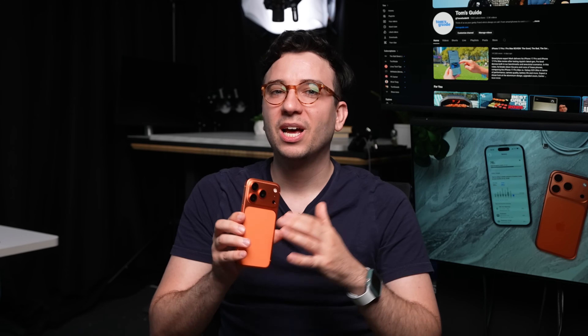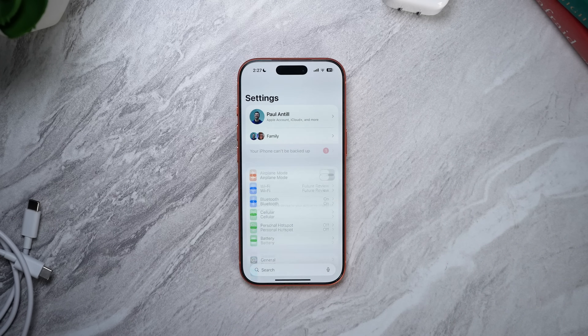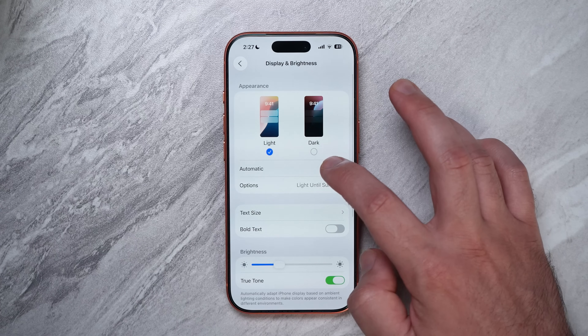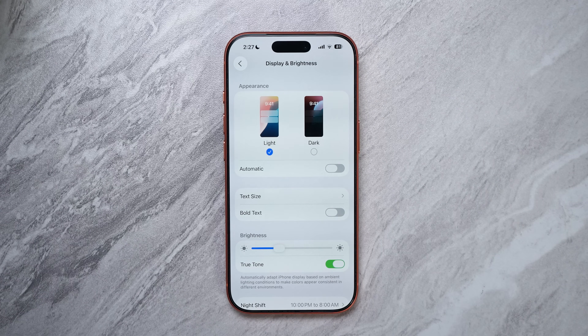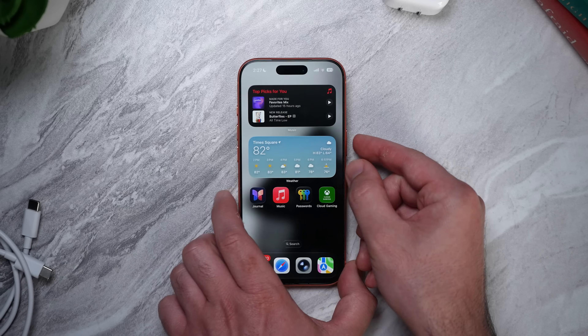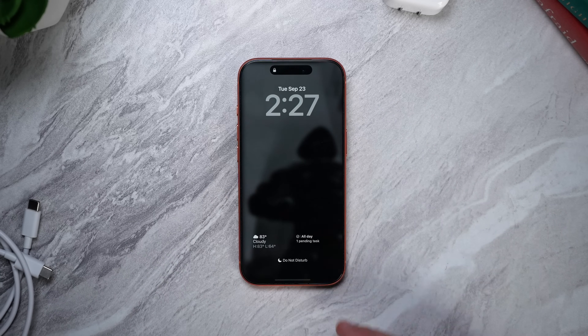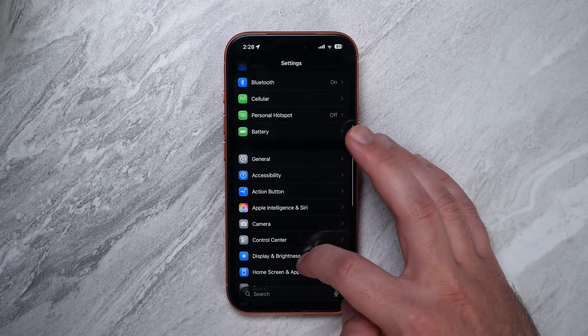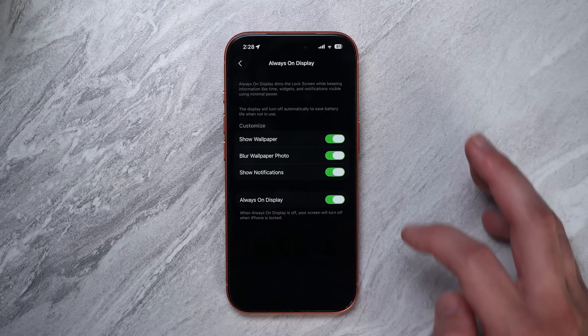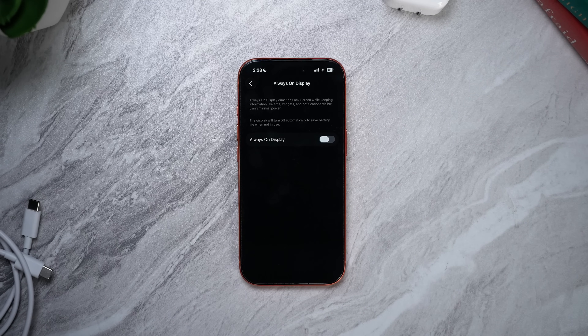Next, switch on Dark Mode as your default appearance. On these OLED displays, black pixels use less power. Go to Settings > Display and Brightness, turn off Automatic, and toggle on Dark. Finally, turn off Always-On Display if you don't really need it. With each new iPhone they get more optimized for Always-On Display, so this might not make a huge difference depending on your generation, but small changes do add up over the course of a day.